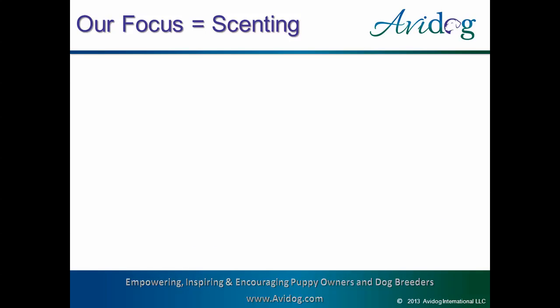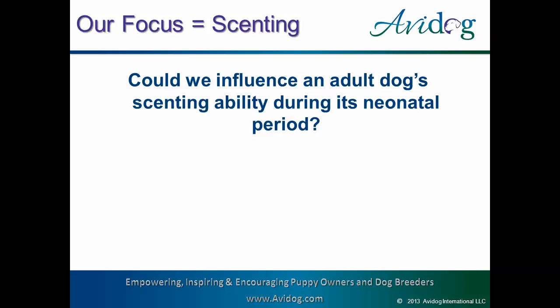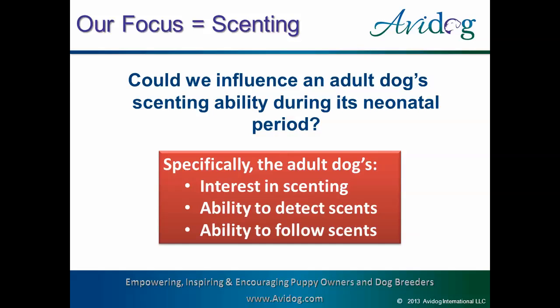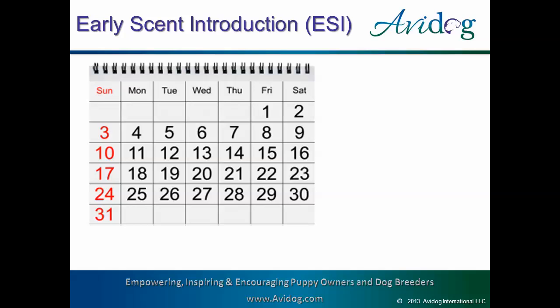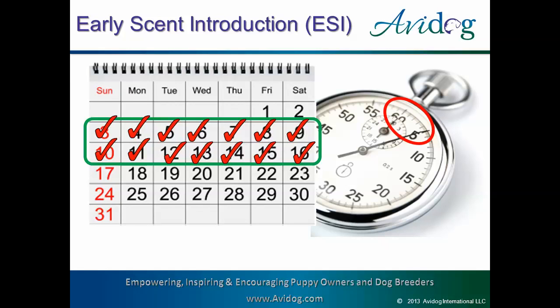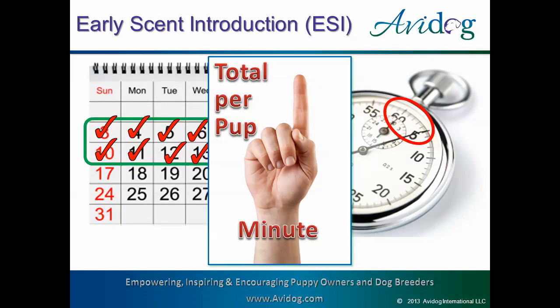Since most of our puppies go on to do scent work as adults, nine years ago I asked myself: can I use the neonatal period to improve my adult dog's scenting ability? I was specifically trying to increase my dog's interest in scenting, ability to detect scents, and ability to follow scents. So I developed what we call early scent introduction, or ESI. ESI is done from days three through 16, right along with biosensor. It's done once daily, for about five seconds a day, for a total commitment of one minute per puppy.